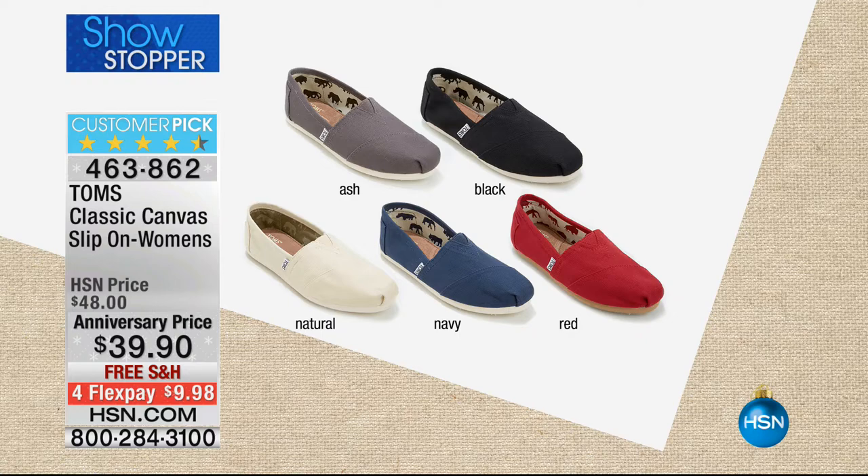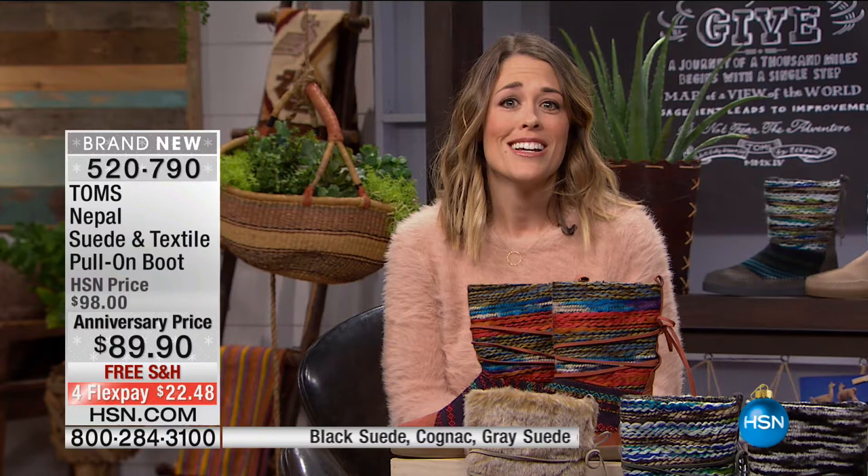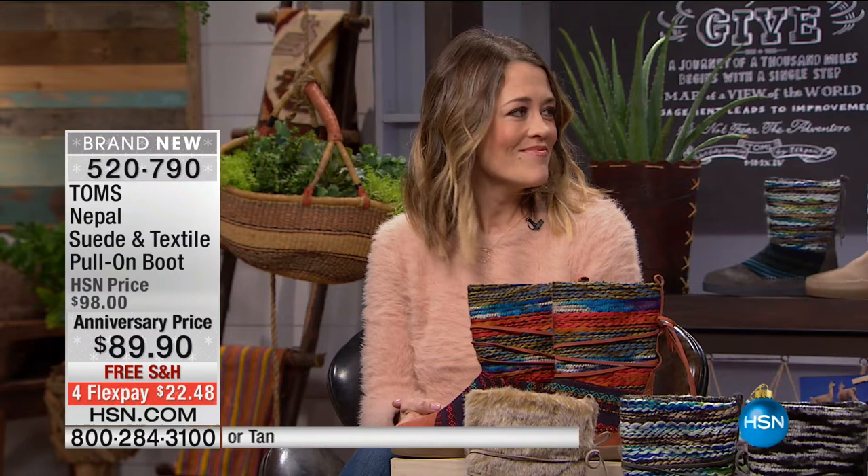It's also a customer pick on HSN.com. I can't believe that price — $39.90. And TOMS is in high-end department stores and many countries around the world. We're in a lot of countries and working with over 90 different giving partners in over 70 countries. When you buy a pair of shoes today, a new pair will be given to a child in need, one for one. And along with all our products — bags and eyewear — every purchase helps someone in need.